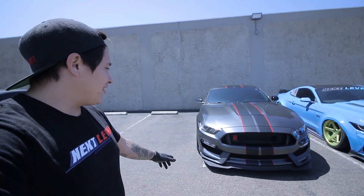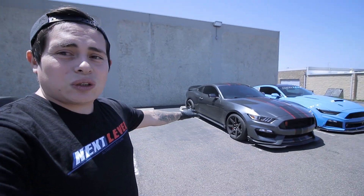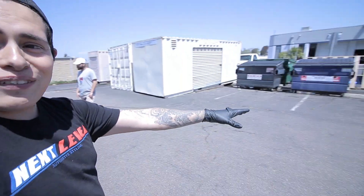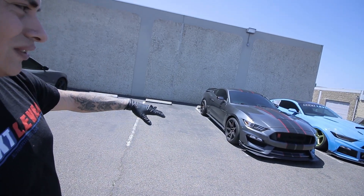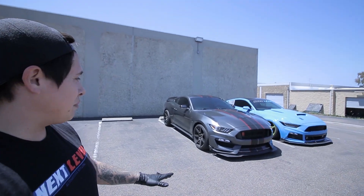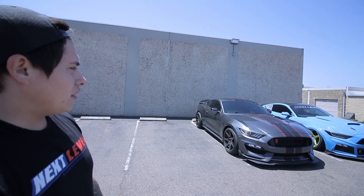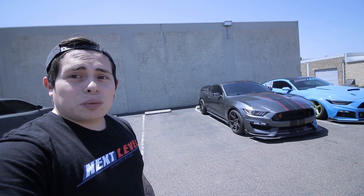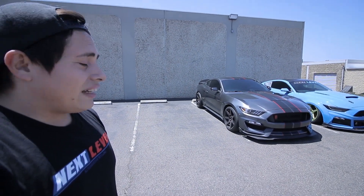As you guys saw last time, he gave me a ride on this beast — this thing was crazy. This is the GT350R, not just your regular GT350. This is what we tried to replicate with our Mustang, and this is the real deal with the carbon wheels and carbon spoiler. He's going to be doing a full wrap with stripes, protecting the paint on the car — a really good way to customize it and make it your own. This thing's going to look super sick.